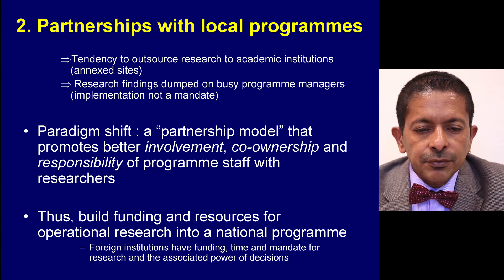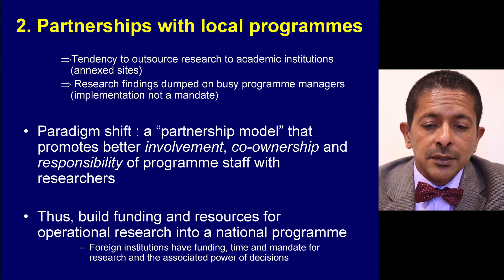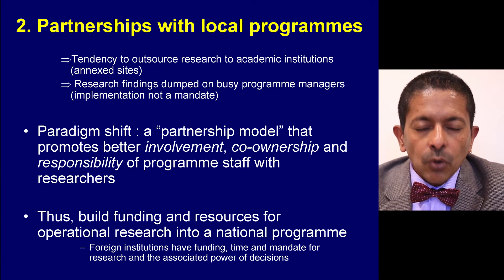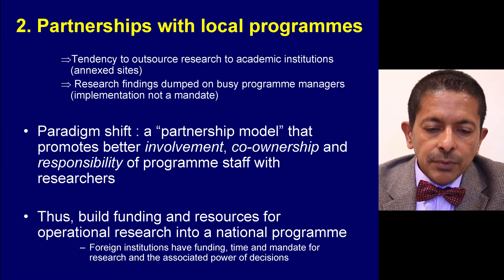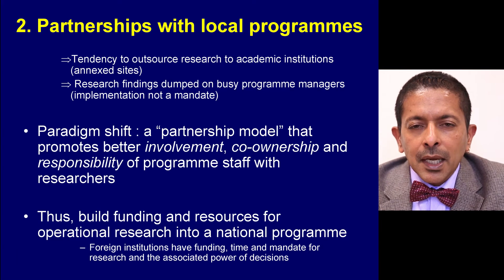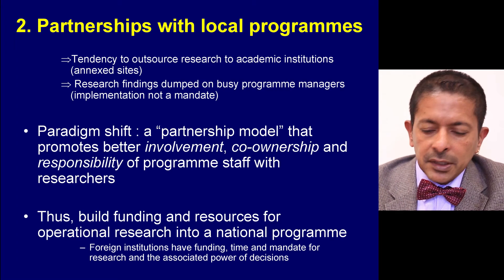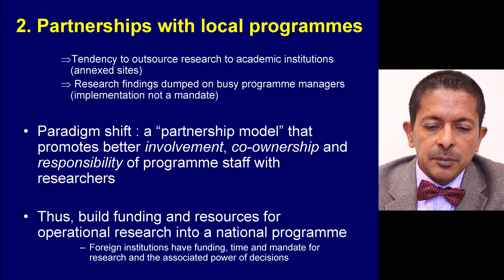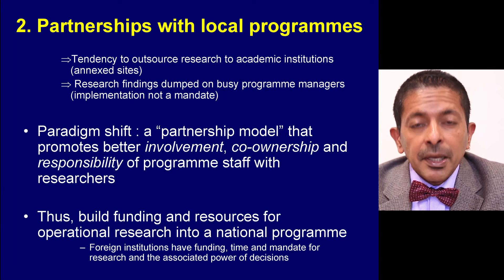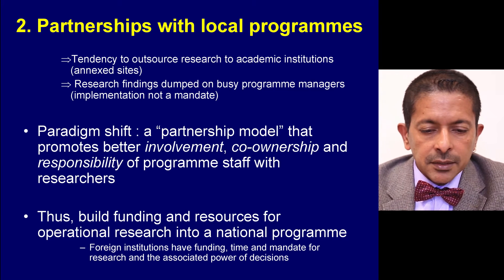The second enabling factor is to foster partnership with local programmes. There has been a tendency to outsource research to academic institutions. They are efficient at producing publications, but often set up annexe sites. Research findings are given to busy programme managers who may perceive them as being dumped upon them. Since implementation is not a mandate of academic institutions, often nothing happens in terms of implementation. What we really need is a paradigm shift to a partnership model that promotes better involvement, co-ownership and responsibility of programme staff with the researchers.